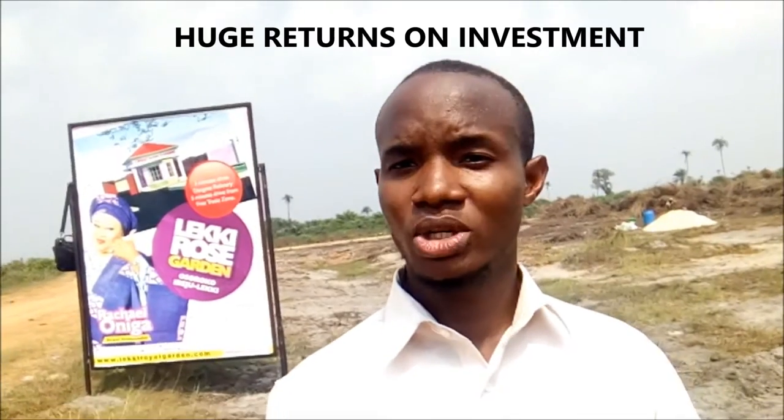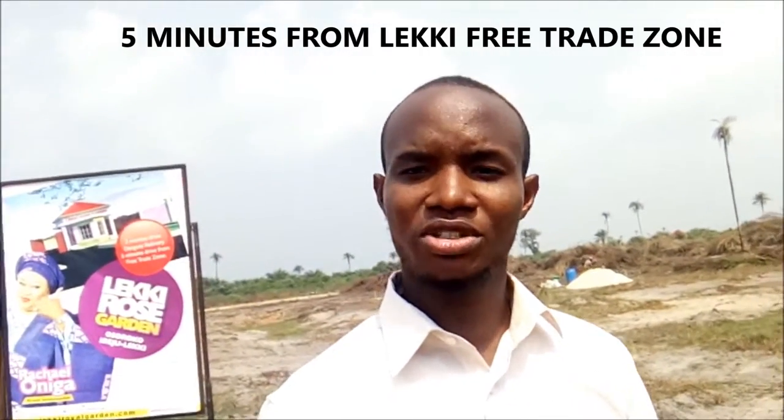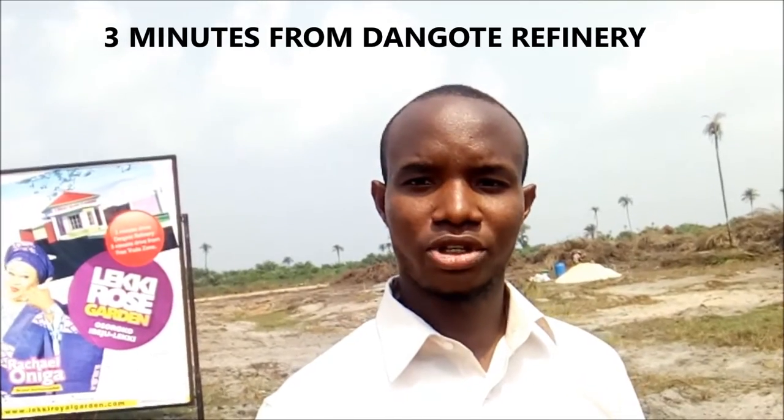My name is Olisa Omira and I am at Leki Rose Garden. Leki Rose Garden is located in Ibeji Leki, about three minutes from the Dangote Refinery and about five minutes from the main gate of the Leki Free Trade Zone.